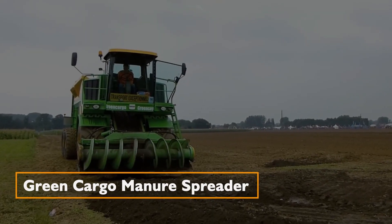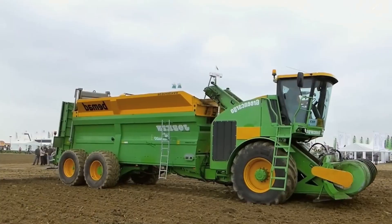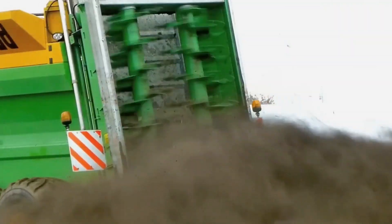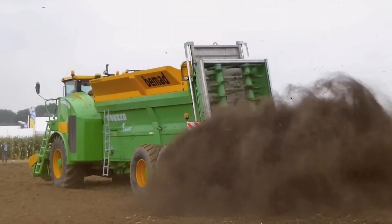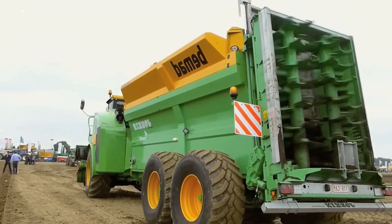Green Cargo Self-Loading Manure Spreader. Belgian company BOD's Green Cargo Manure Spreader is a powerful machine equipped with a Scania V8 engine, ensuring efficient spreading of materials. With a standard Tornado 3 spreader, it excels in durability, ease of use, and maintenance.